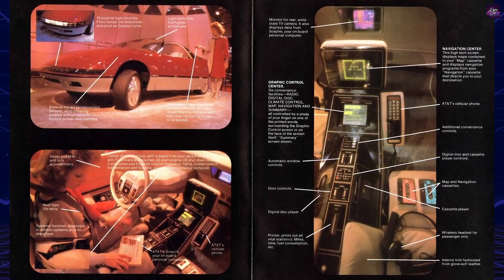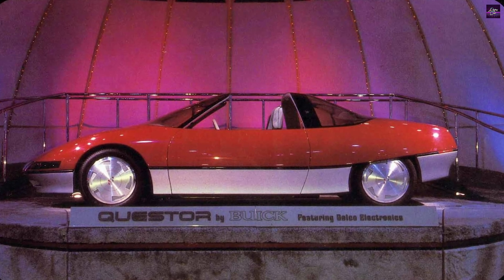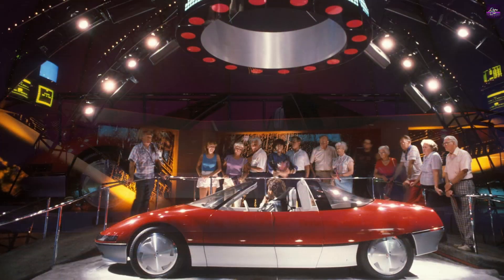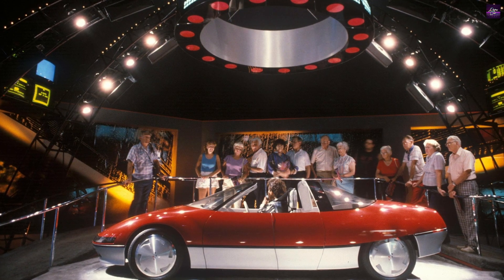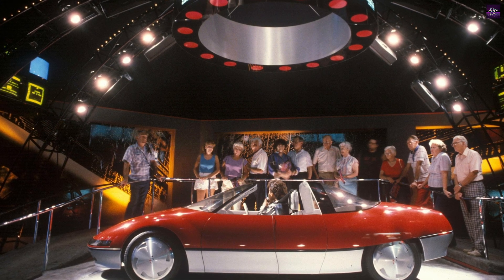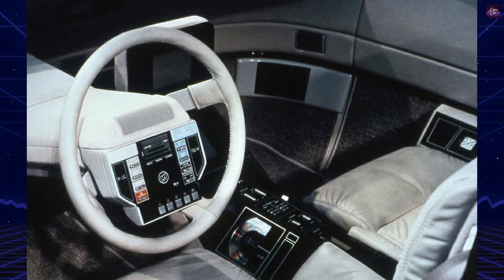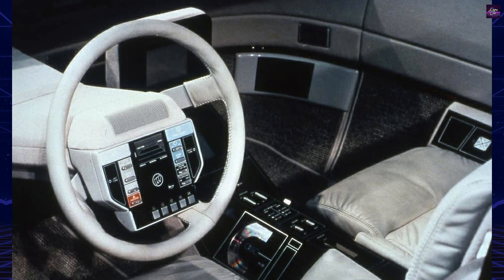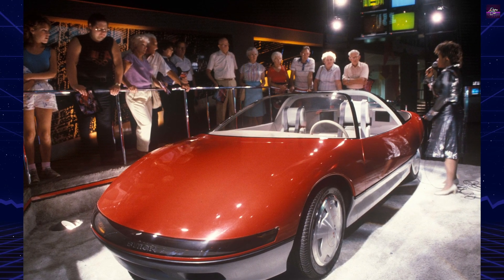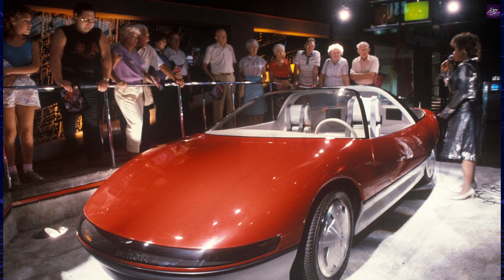Active suspension managed ride height and stiffness throughout the driving range. The Quester's legacy extends beyond its 1983 debut. Head-up display technology eventually reached production vehicles, including the Buick Riata. Modern automotive electronics, from keyless entry to adaptive suspension, trace their conceptual origins to innovations first demonstrated in the Quester. This prescient concept car accurately predicted the electronic future that defines today's automotive landscape.